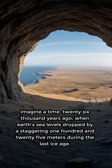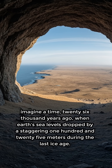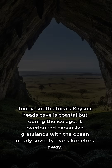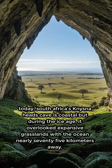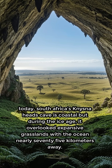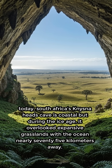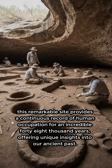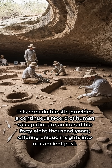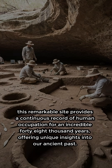Imagine a time 26,000 years ago when Earth's sea levels dropped by a staggering 125 meters during the last ice age. Today, South Africa's Kanizna Heads Cave is coastal, but during the ice age it overlooked expansive grasslands with the ocean nearly 75 kilometers away. This remarkable site provides a continuous record of human occupation for an incredible 48,000 years, offering unique insights into our ancient past.